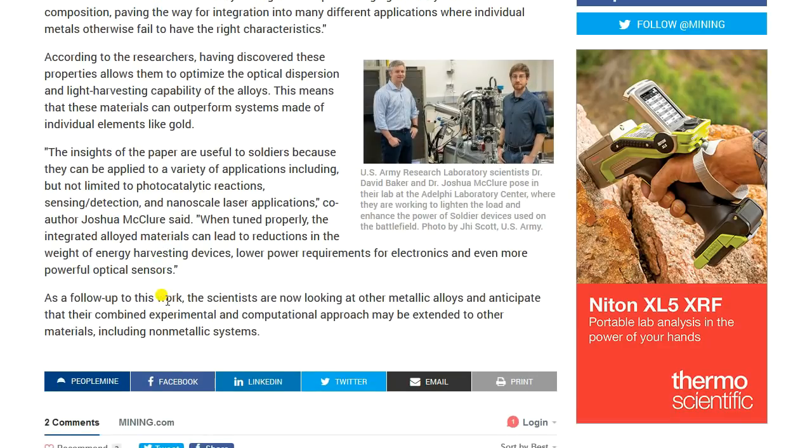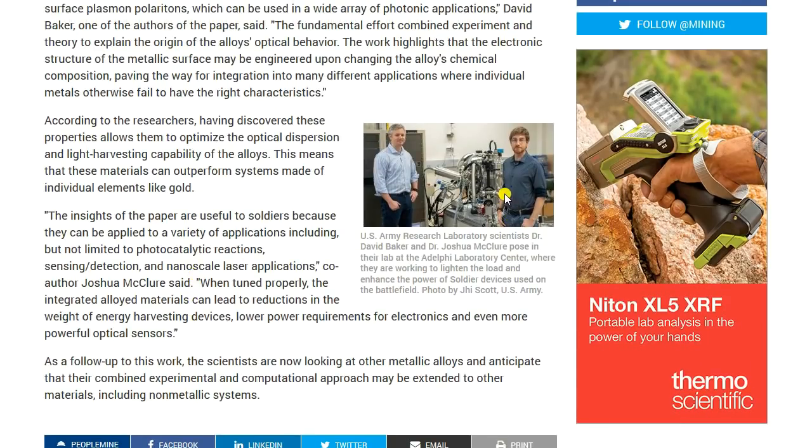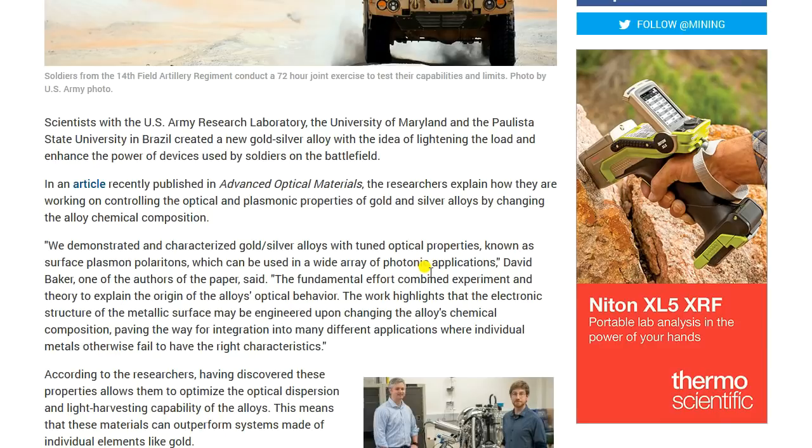As a follow-up to this work, the scientists are now looking at other metallic alloys and anticipate that their combined experimental and computational approach may be extended to other materials, including non-metallic systems. Pretty interesting indeed. This is the two scientists here — David Baker and Dr. Joshua McClure — posted their lab. Fascinating to see how gold and silver are being used in such advanced optical materials.